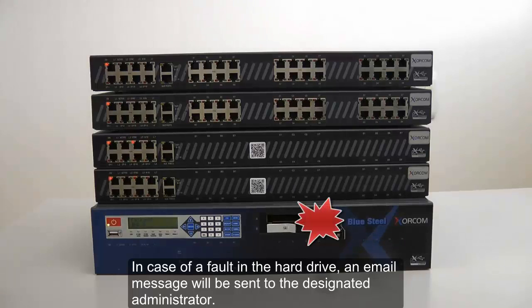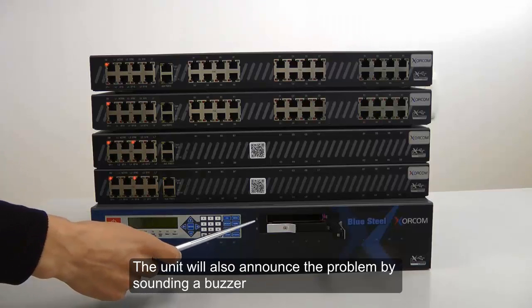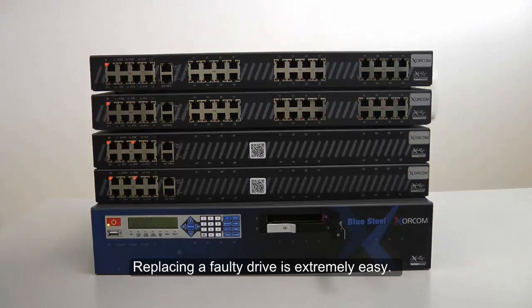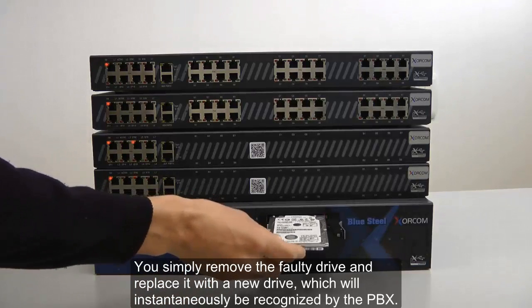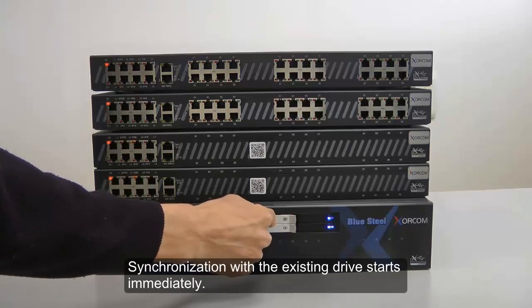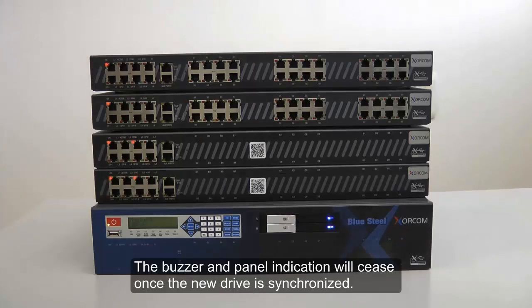In case of a fault in the hard drive, an email message will be sent to the designated administrator. The unit will also announce the problem by sounding a buzzer and displaying a blinking message on the LCD panel indicating the problem. Replacing a faulty drive is extremely easy — you simply remove the faulty drive and replace it with a new drive, which will instantaneously be recognized by the PBX. Synchronization with the existing drive starts immediately, and the buzzer and panel indication will cease once the new drive is synchronized.